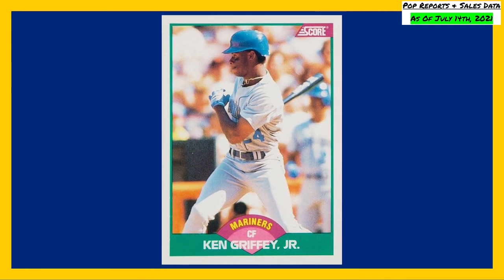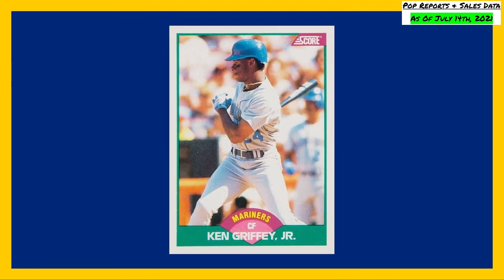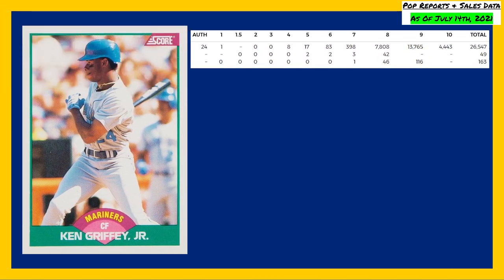Kicking off today's list at number 10 is this 1989 Score Rookie and Traded Ken Griffey Jr. card number 100T. The PSA pop reports are currently showing a population of 4,443 in a PSA 10, compared to 13,765 in a PSA 9.